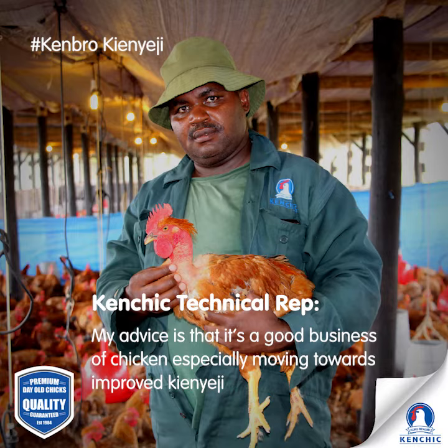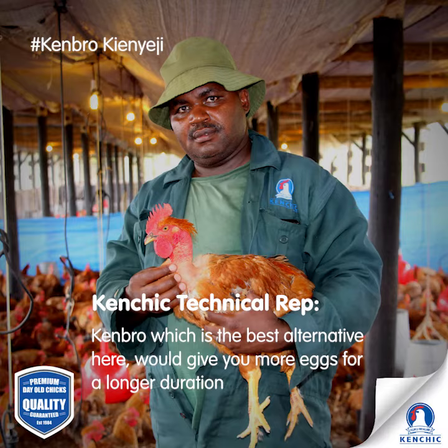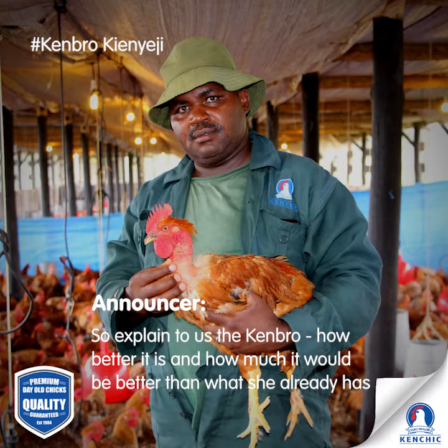I would advise it's a good business, especially moving towards an improved kienyeji. When you come into egg production, you'll find that the kienyeji gives you some few eggs for a short duration. Kenbro, which is the best alternative here, will give you more eggs for a longer duration.